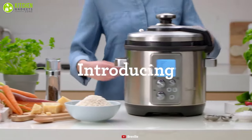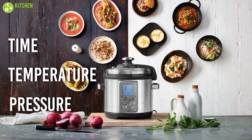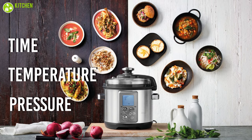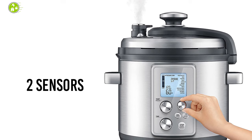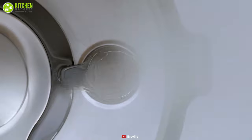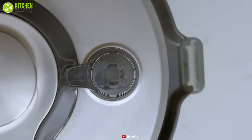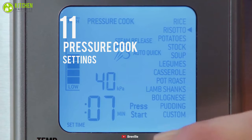Explore the inner chef that lies in you with the Fast Slow Pro from Breville, which can automatically adjust time, temperature, and pressure between fast and slow cooking modes to achieve maximum flavor and texture. It has two sensors that can sense pressure and temperature inside the cooker, which will help you to control it with accuracy. While its automatic steam release feature releases steam and maximizes the taste of the food, it comes with 11 pressure cook settings and a custom setting to suit your favorite recipes.